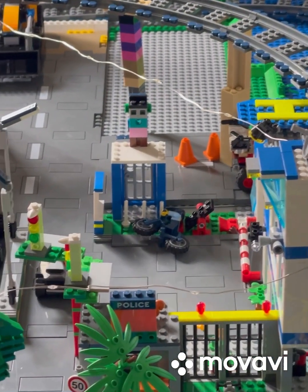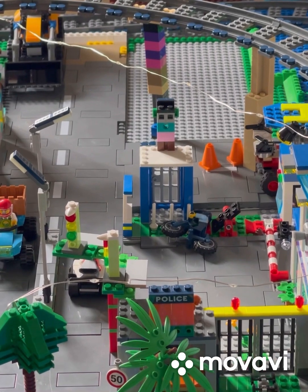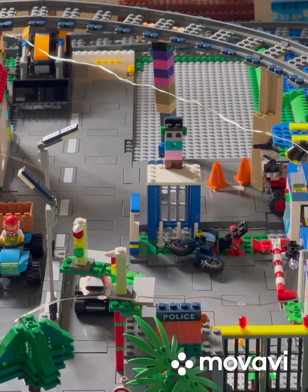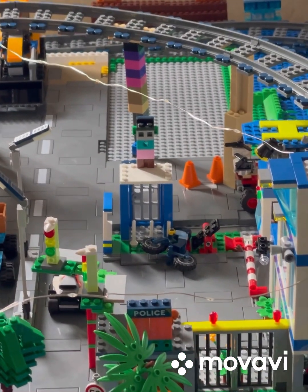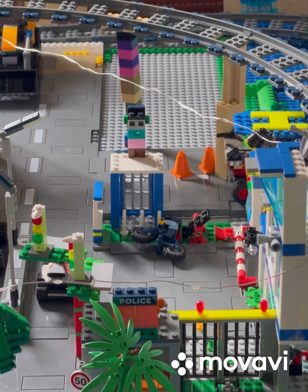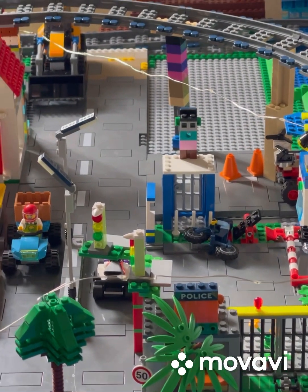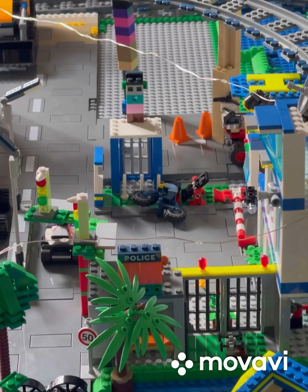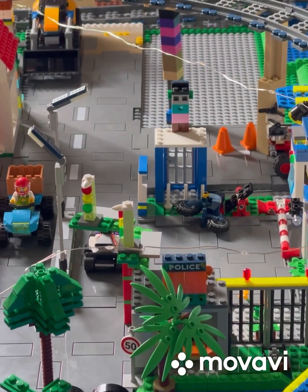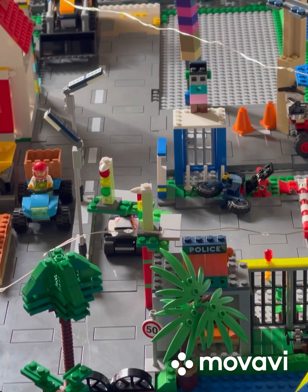We're going to have to add to it and make it more designed up. We're going to make it bigger. We're going to build some houses for our Lego City and add some more to it. The next video we're going to be talking about is the houses.